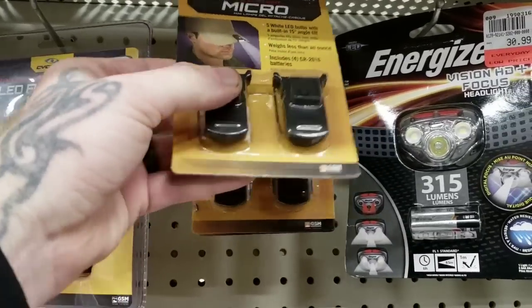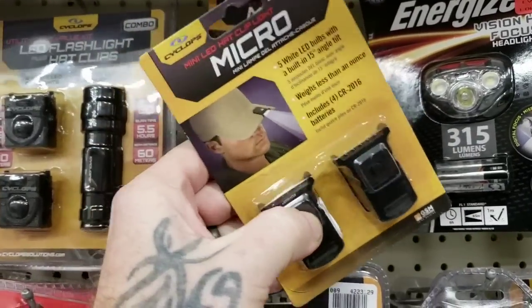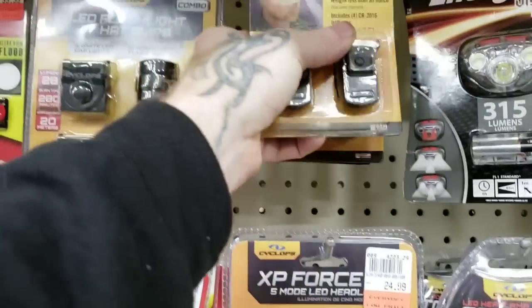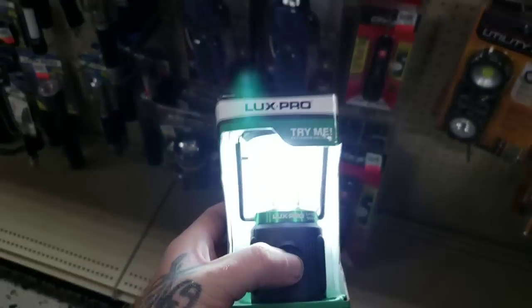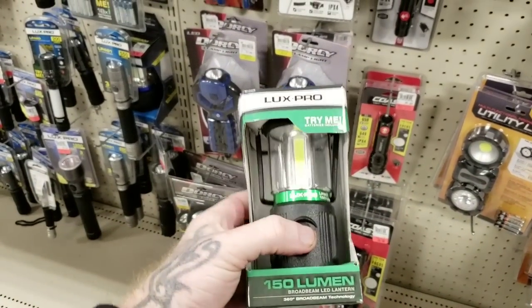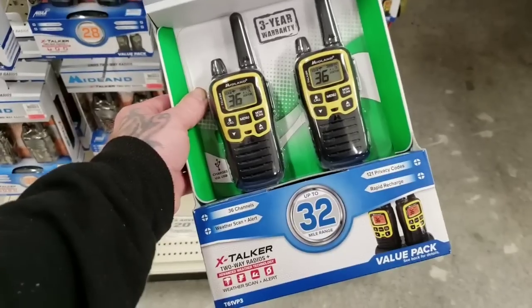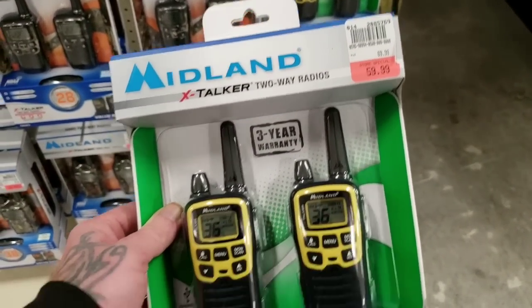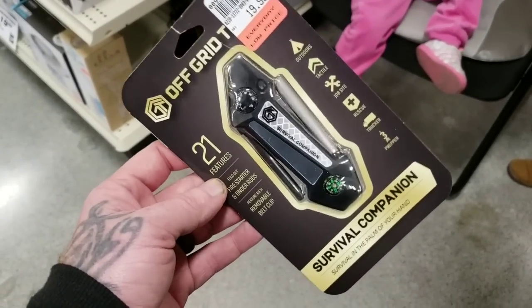That could be useful for somebody. I don't think you can test these — it would be nice if you could just turn them on. Try me — whoa, holy moly! They've got a lot of this Luxe stuff. Most of this stuff is all made by Luxe Pro. And look what they got — 32 mile range Midlands. They are 60 bucks.